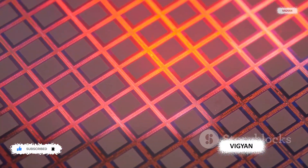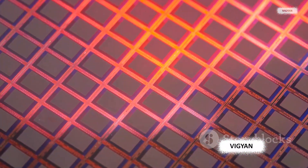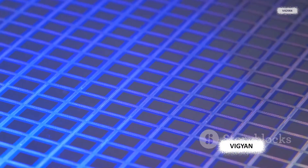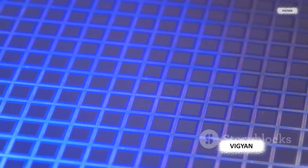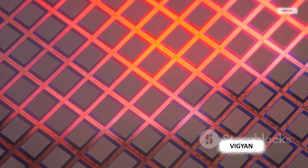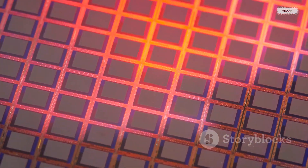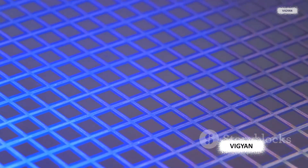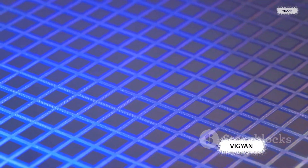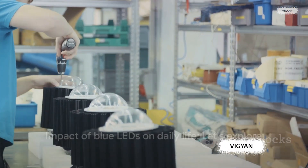Once the layers are in place, the structure is shaped into a diode — a one-way street for electric current. It allows current to flow in one direction, from the positive side called the anode to the negative side called the cathode. When the current passes through, it excites the electrons in the semiconductor material, causing them to release energy as light. The light also needs to escape, so the diode's surface is roughened — a process that helps the light scatter and escape rather than being trapped inside. From careful depositing of semiconductors onto a substrate to the formation of a diode and roughening of the surface, each step is a testament to the marvels of modern engineering.